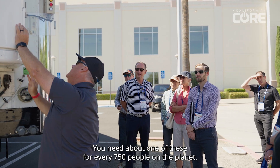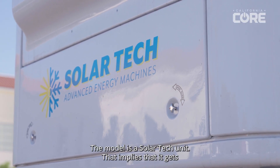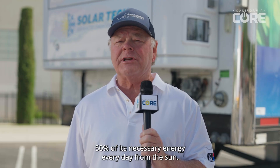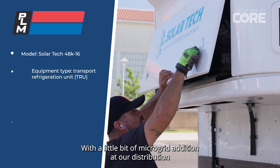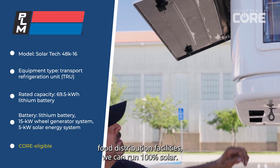You need about one of these for every 750 people on the planet. The model is a solar tech unit, which implies that it gets 50% of its necessary energy every day from the sun. With a little bit of microgrid addition at our food distribution facilities, we can run 100% solar.